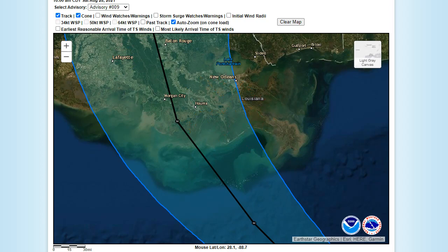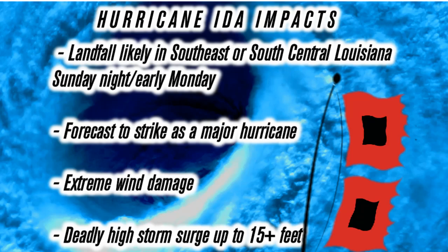All in all, just a very, very bad situation. The impacts from Ida: landfall likely in southeast or south-central Louisiana Sunday night, early Monday — it could be 7 o'clock Sunday or midnight Monday. The forecast is to strike as a major hurricane, right now a Category 4. Whether it's a Category 3 or a Category 5, either way it's a major hurricane capable of a lot of destruction.